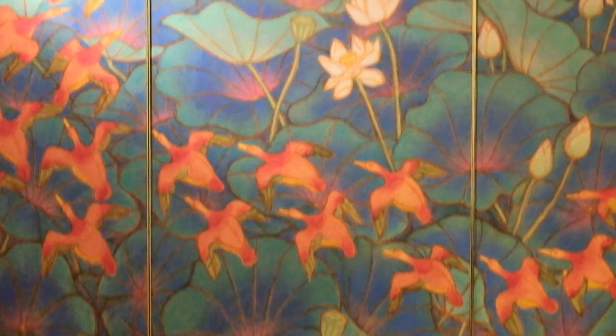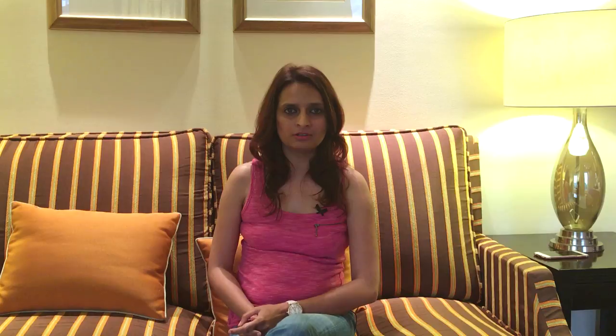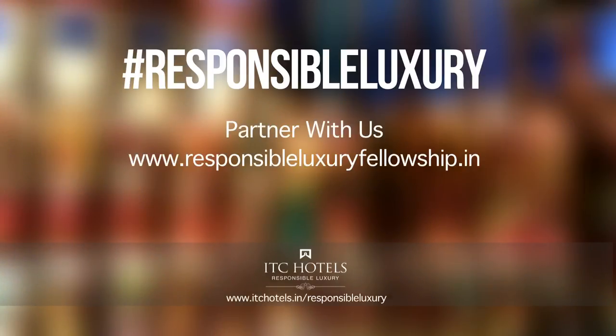One of the most inspiring things about ITC Maurya is that they started curating and finding different art pieces made by Indian artists.